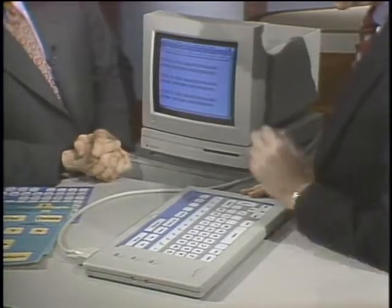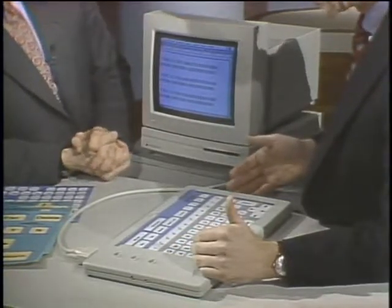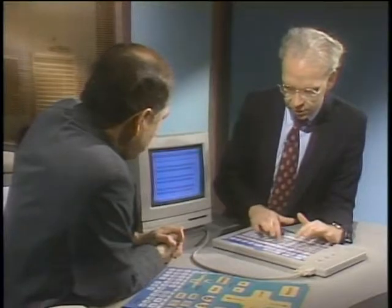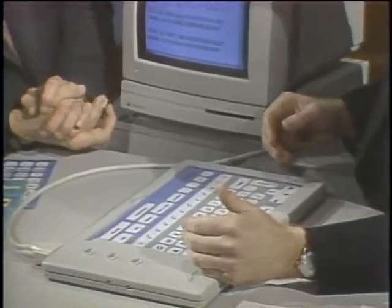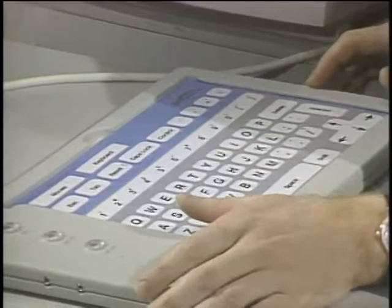The keyboard contains everything that the regular keyboard and mouse would enable a computer user to do. I can move the cursor, I can enter text. Basically I have larger targets, so a person with a head pointer, a mouth stick, or a hand stick can use this keyboard much easier than they can use a standard keyboard.